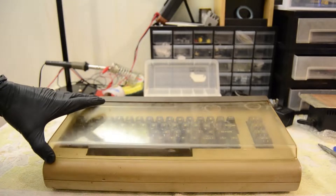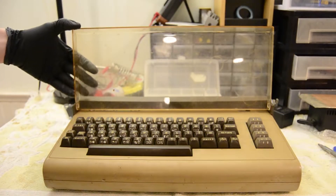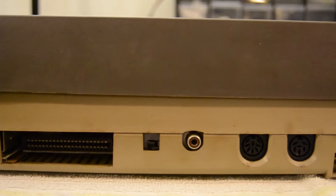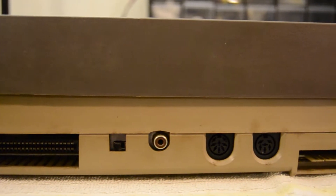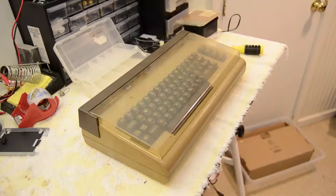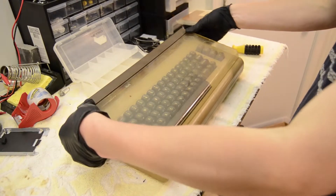On the bright side, it does come with this cool aftermarket keyboard cover. The seller had said they tested the computer to boot, but all that tells me is that they turned it on and got some sort of image — whether or not it's the correct image, we will soon find out. But before dealing with testing the functionality, I first want to restore it cosmetically.